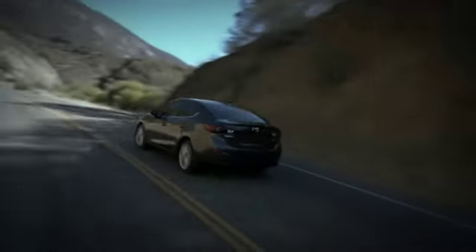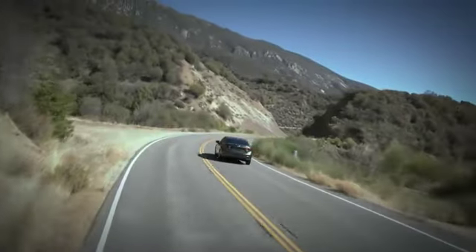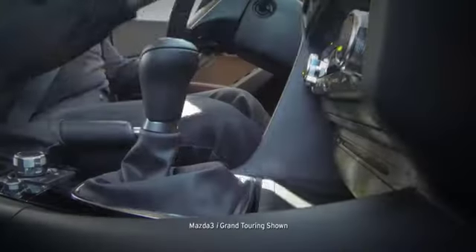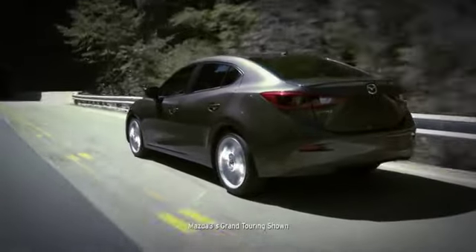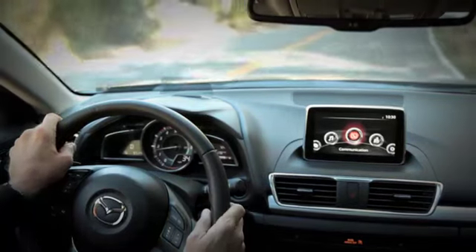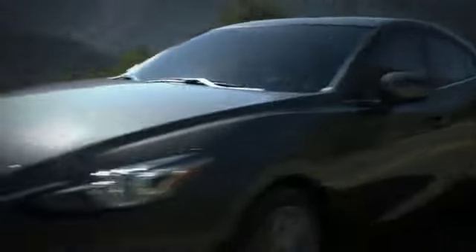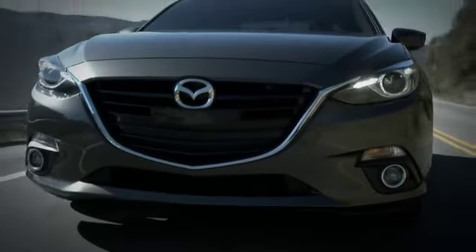But don't worry, you won't sacrifice an ounce of excitement for all that fuel efficiency. The incredible Skyactiv MT six-speed manual transmission gives you the quick, crisp shift feel of a sports car, and the Skyactiv Drive automatic transmission provides an effortless but equally responsive drive. Whichever you choose, you're in for the kind of superior drive that Mazdas are known for.